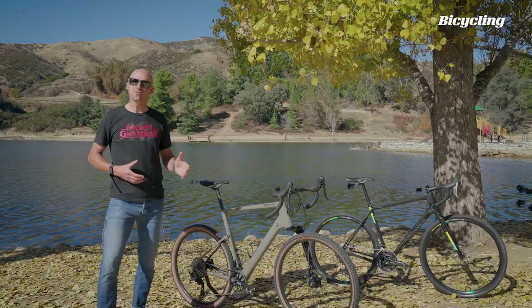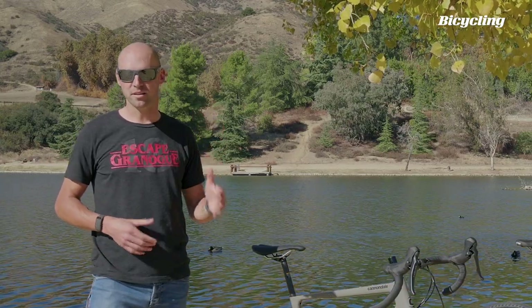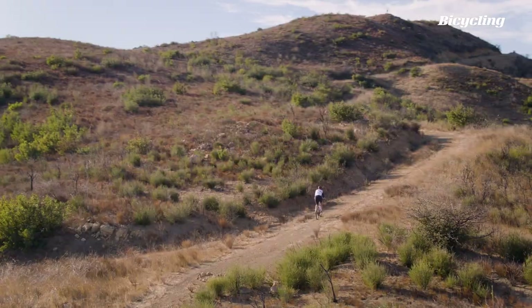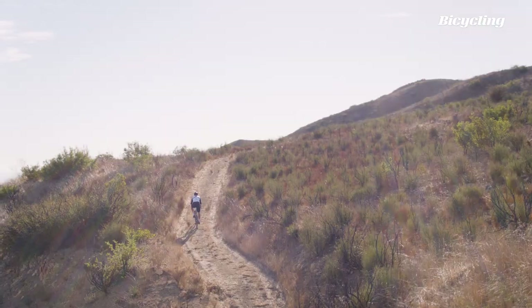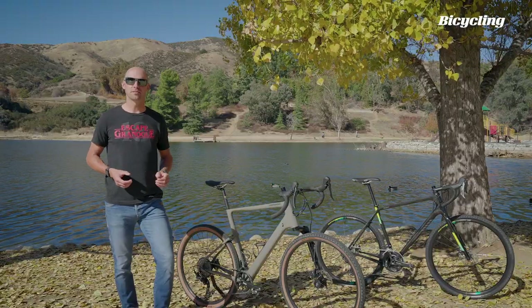To compare these two different approaches to the gravel concept, I came up with some segments on this mountain that should let us look at performance on climbs, pavement and single track. First, I'm going to race them up a fire road climb to see which is faster uphill. The clock doesn't lie and I expect to see some major differences.